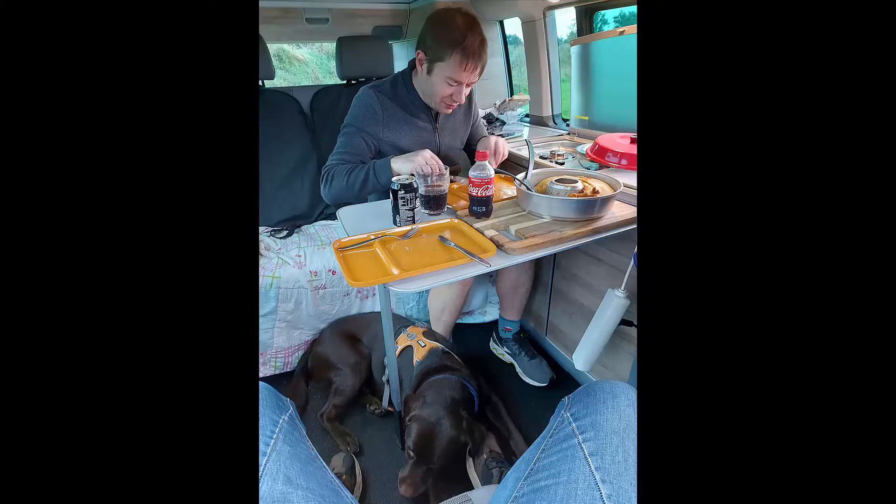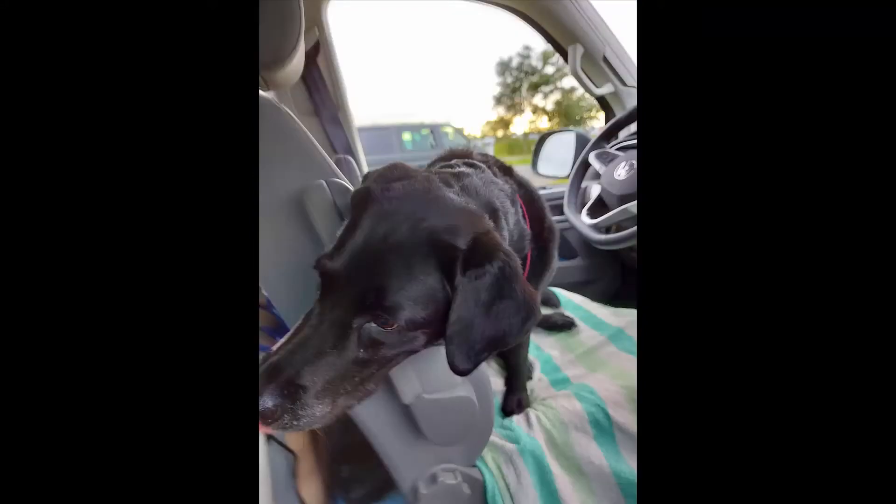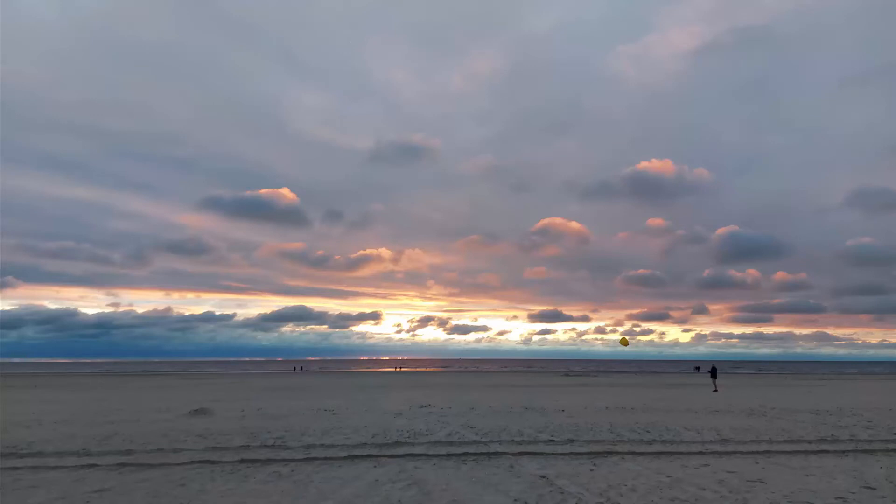Then we went home and made dinner in our Omnia oven. Lastly we went back to see the sun go down on Rømø. Sunday was spent walking the dogs and driving home from a great weekend. Thank you.